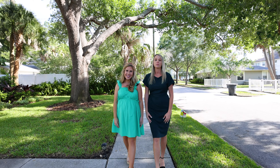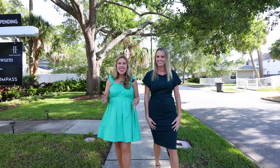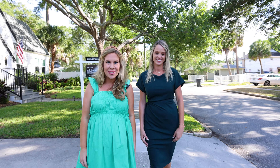Herzwurm Homes here, bringing you a brand new listing in the highly desirable neighborhood of Euclid St. Paul's. This bungalow is a true charmer and has been lovingly maintained by the same owner for 33 years. We can't wait to show it off.